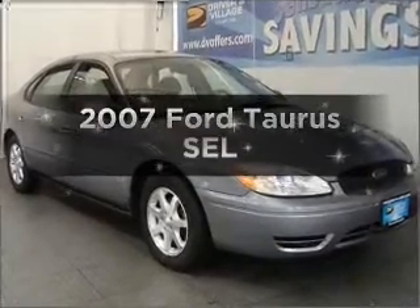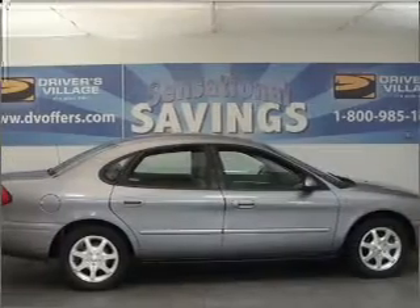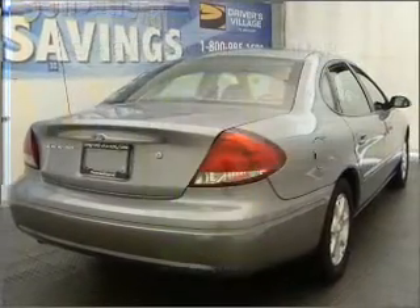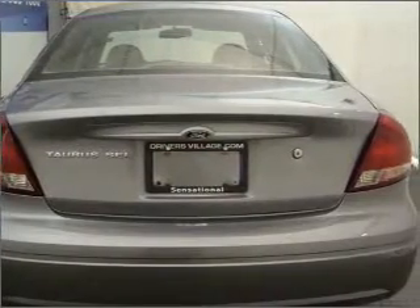Imagine yourself in this 2007 Ford Taurus. Find everything you want in a ride under one roof. With this vehicle, low emissions and the good fuel economy offered are important to you and the environment. With a reliable six-cylinder engine connected to a smooth shifting automatic transmission,